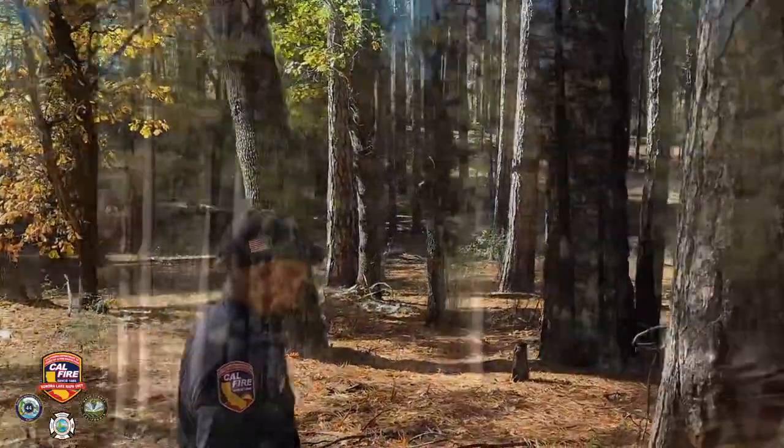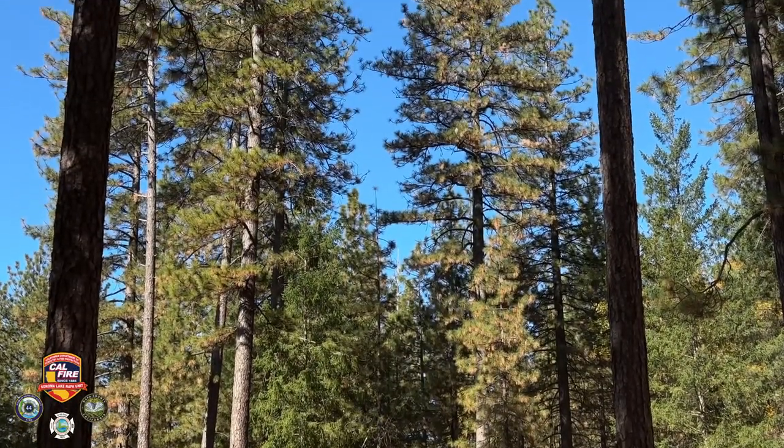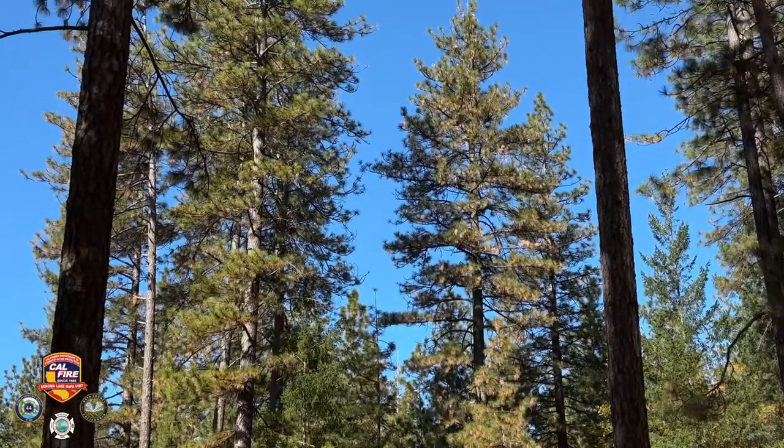Trees that are considered evergreens, like the ponderosa pine, as long as it is alive it maintains green foliage year-round and drops needles throughout the year.